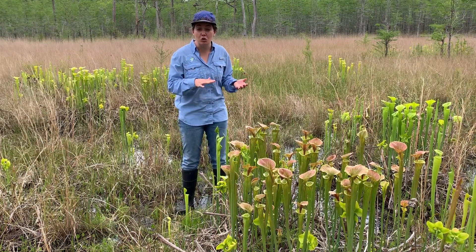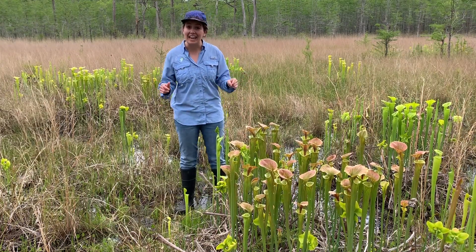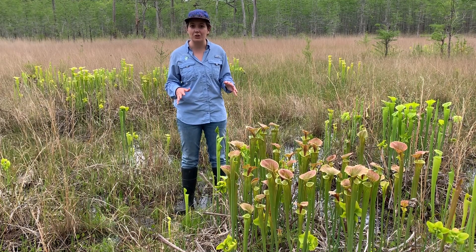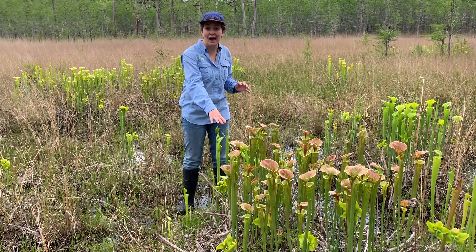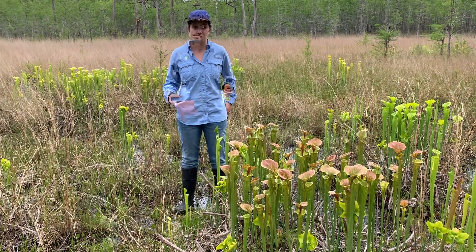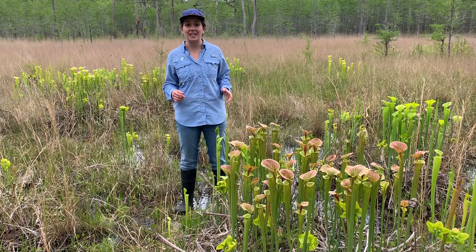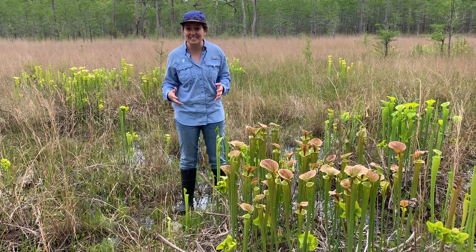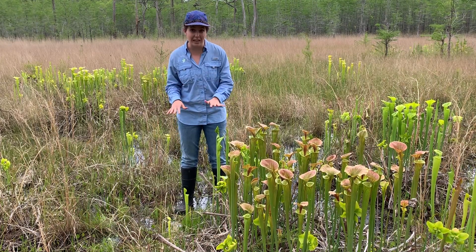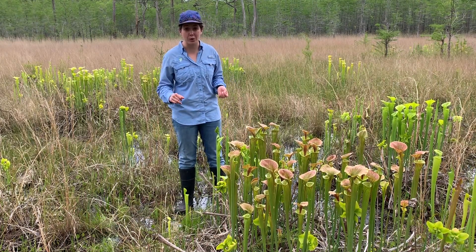The nutrients are so low that a lot of plants can't grow here. The plants that do grow in these types of ecosystems needed to adapt to find other ways to get those nutrients into their diet. Carnivorous plants do this by capturing and digesting insects to get those extra nutrients that are missing from this ecosystem's soil.